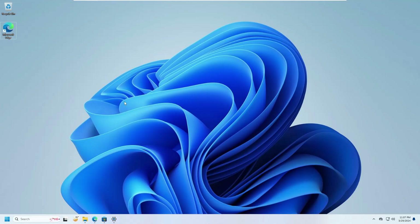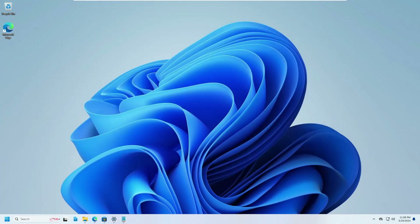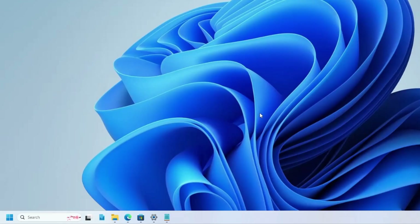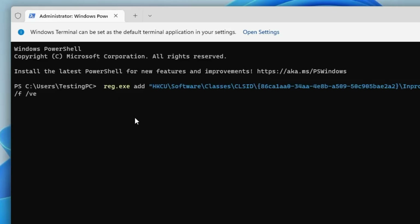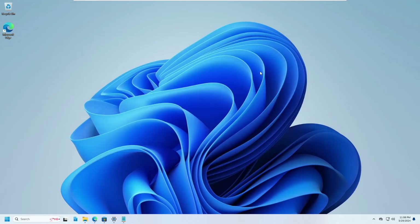To restore the old context menu, we need to use the Registry Editor, but to make it easier, I've created a command that you can copy from the description. Simply copy that command, then click on Windows search, type 'terminal', right-click on it, click Run as Administrator, click Yes. In the terminal, right-click to paste the command and hit Enter — it will say the operation completed successfully. Then restart the computer or restart File Explorer to see the changes.